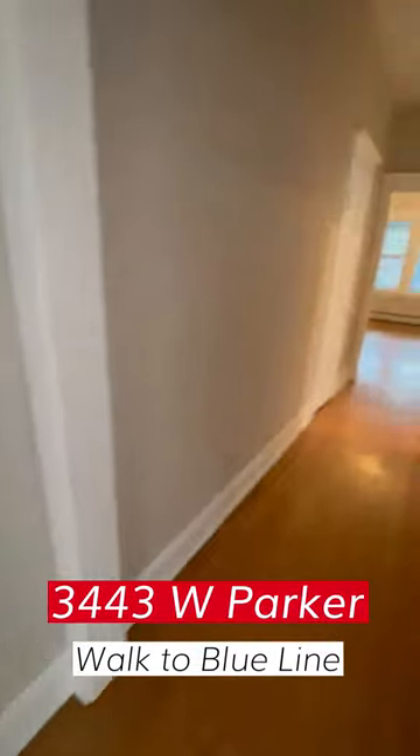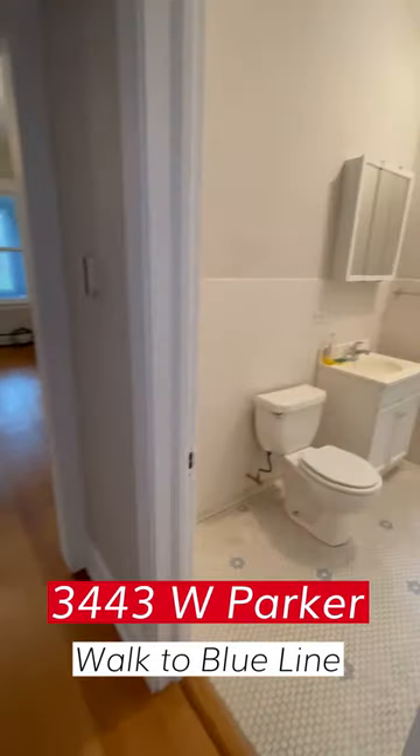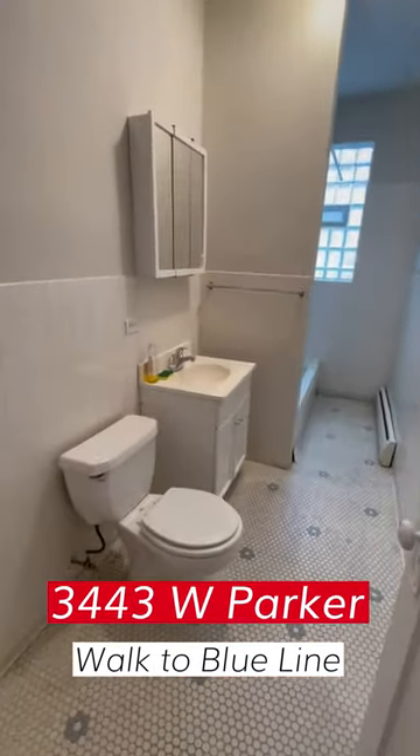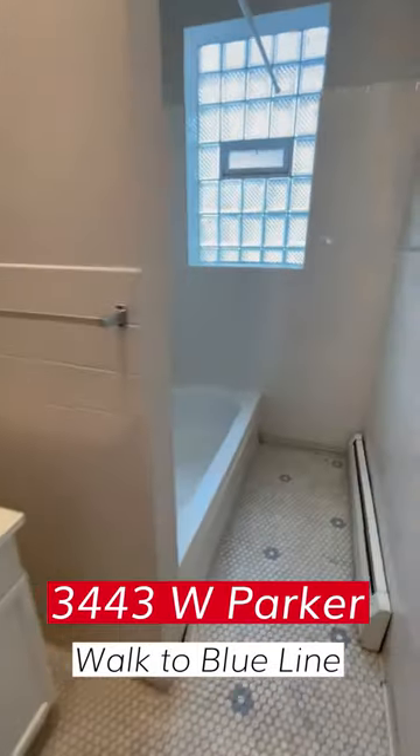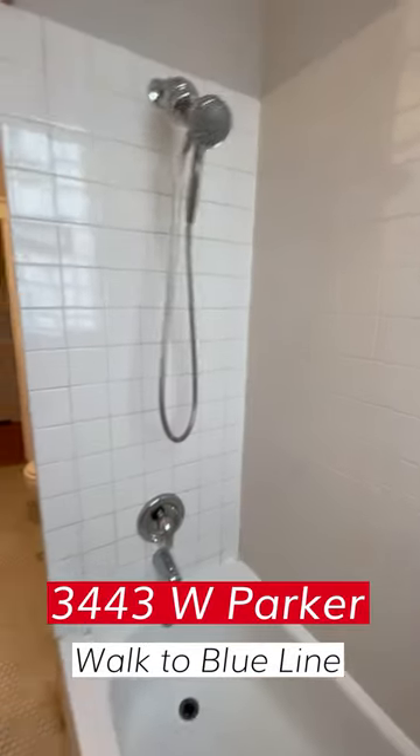That's the entry door, and we're going to walk down the hallway. On the right-hand side, we have the bath — very spacious, not one of those cramped ones you see in some of these modern places. Tub and shower, of course.